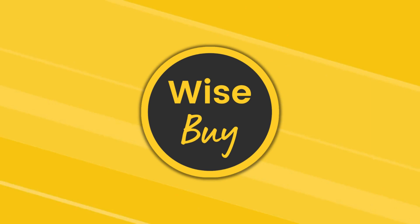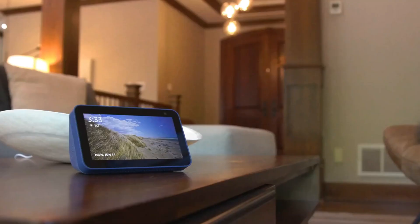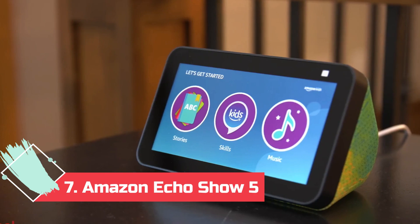Like the video, comment, and don't forget to subscribe. Let's get started! At Number 7: Amazon Echo Show 5.